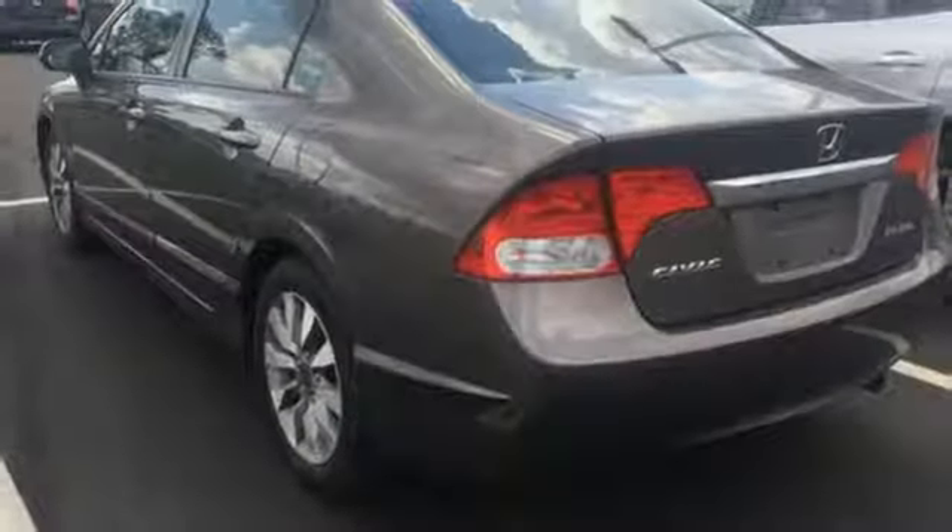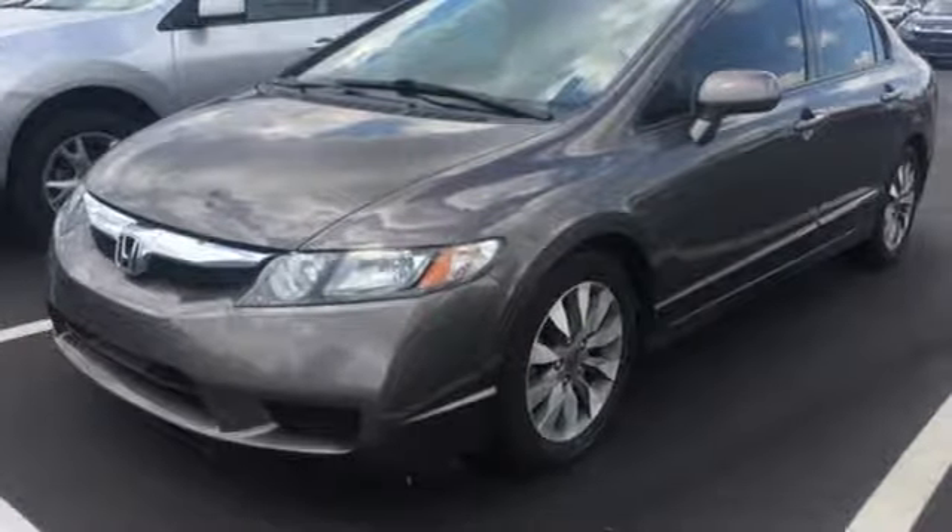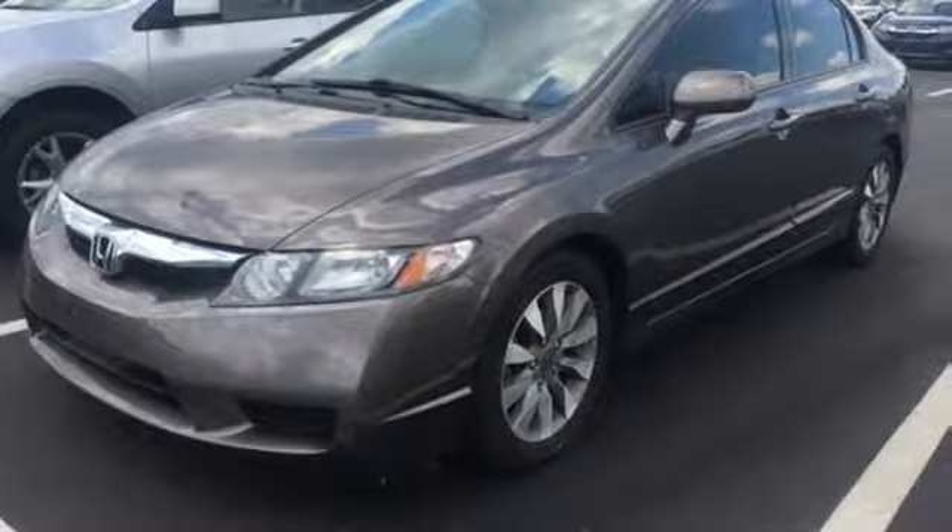And automatic transmission. Edmunds.com notes: whichever model you choose, it's pretty hard to go wrong with the Civic. It's a Honda, so longevity comes standard.